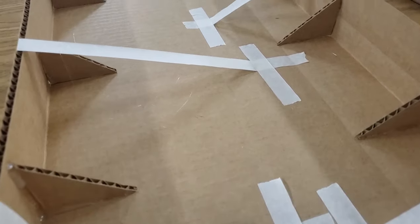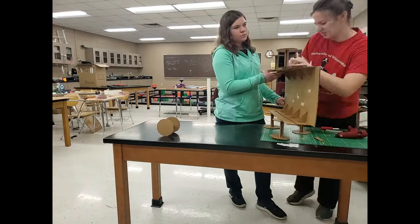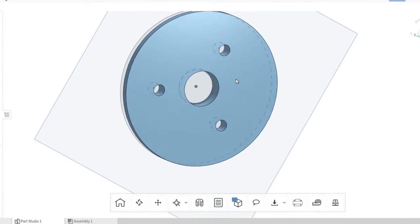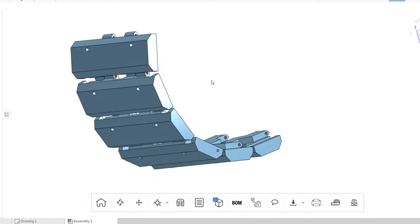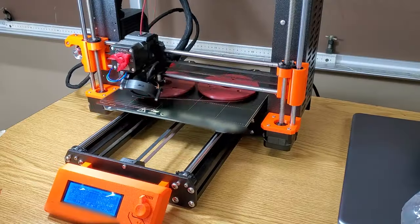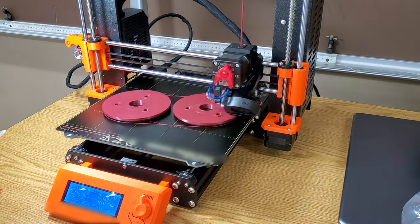We used a cardboard mock-up in order to get a better understanding of the most effective sizes and shapes for our actual robot. Once we knew the estimated dimensions, we began designing the parts in a CAD program. Because one of our primary criteria was constructing a lightweight robot, we decided that 3D printing the tracks and gears would allow us to customize our parts and easily preserve funds and weight.